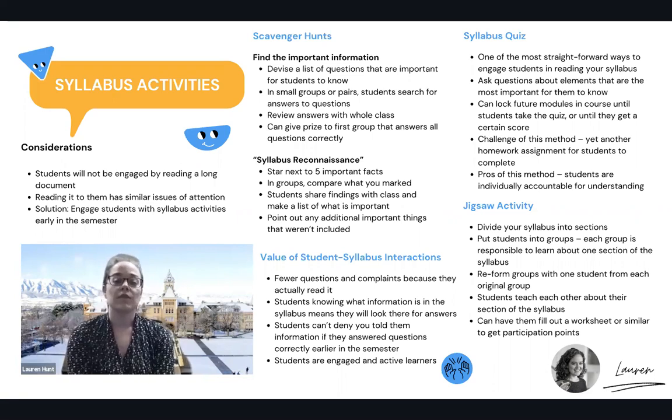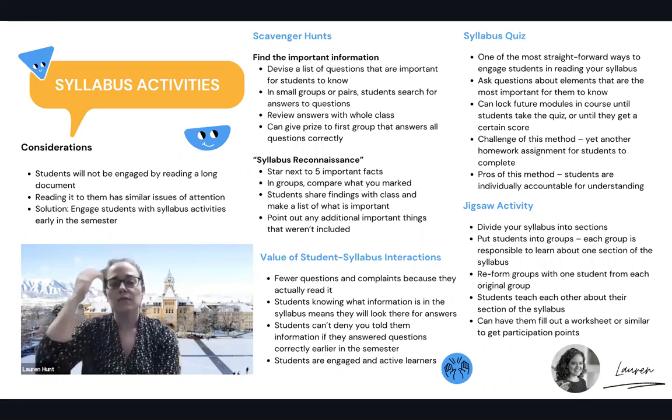Most learning management systems have features that allow you to use this quiz as a gateway — you can make the rest of the modules open once they take the quiz, or keep the rest of the course locked until they get a certain score, like 100%. The challenge of this method is that it's just another homework assignment to complete, and in a heavy workload course it could be seen as busy work. But the pro is that students are individually accountable for understanding your course policies and procedures, so they can't deny having encountered those policies when they come into play later in the semester.